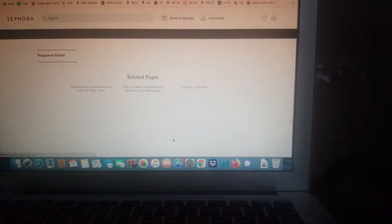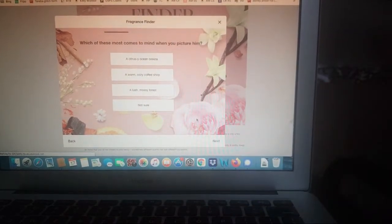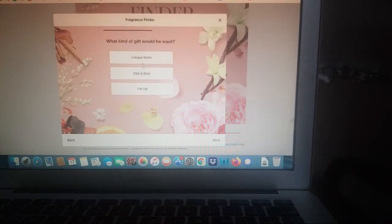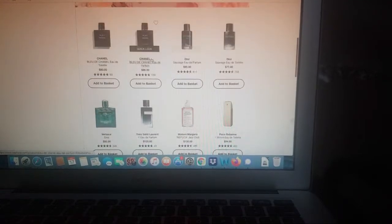There's a fragrance finder on Sephora.com — let's do this. So you guys can go to Sephora.com, and let's say gift for him. What do I like for men? I don't want to say warm coffee shop because when I think warm coffee shop, I think of Starbucks, and I don't want a guy to smell like Starbucks. What comes to mind when you picture a good-smelling guy — clean, crisp, expensive, luxurious, refined. They just recommended me the best sellers.